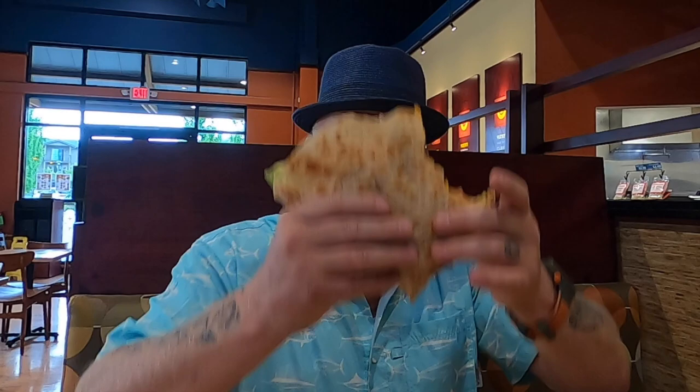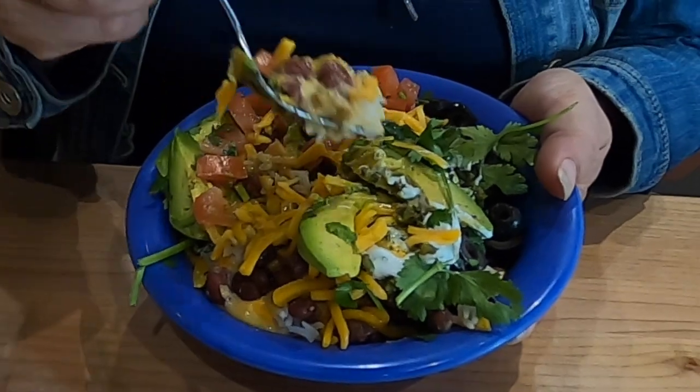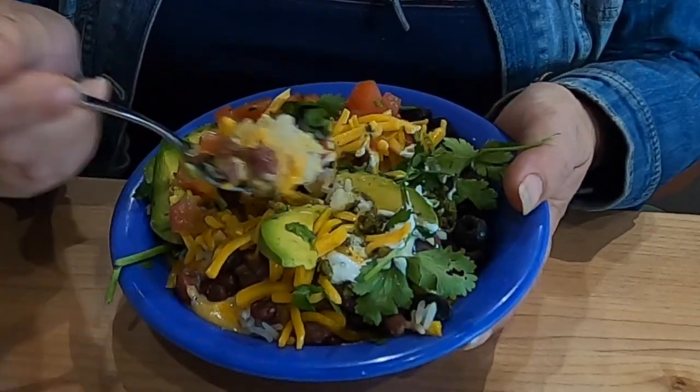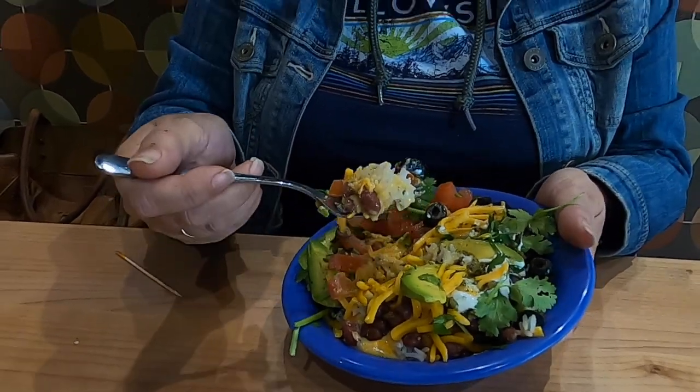You gotta be careful eating one of these — you might end up wearing it! I'm going to try Paul's hot and jazzy bowl. One of the things he didn't do is give it a good stir. I kind of like to dig through the levels and make sure I get a little bit of everything. I love olives so much. I'm not sure I can get everything in one bite — unless I have a big mouth like Paul!